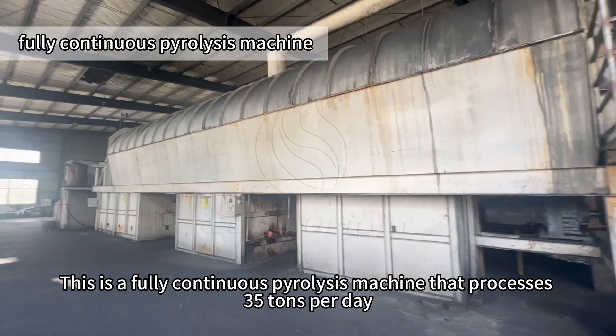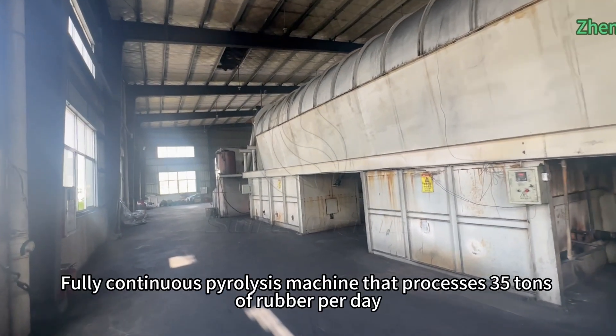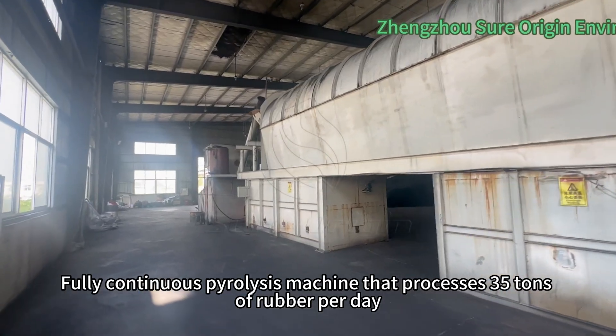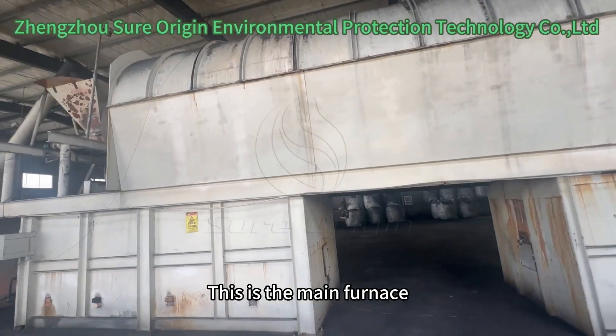This is a fully continuous pyrolysis machine that processes 35 tons of rubber per day. This is the main furnace.